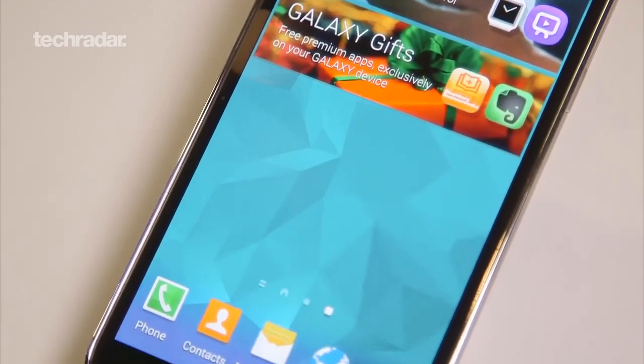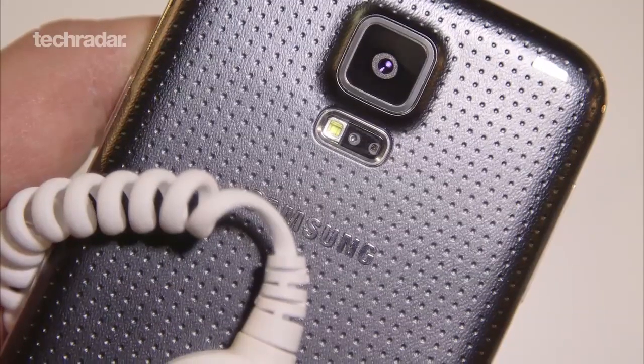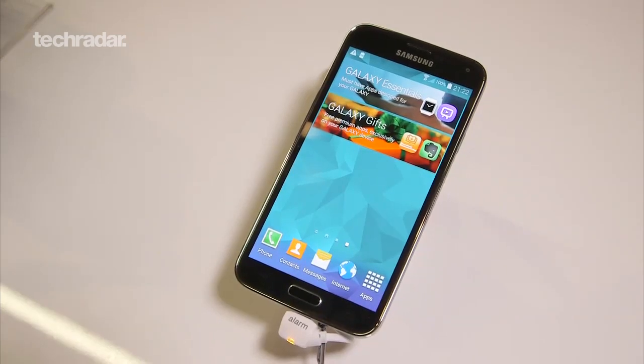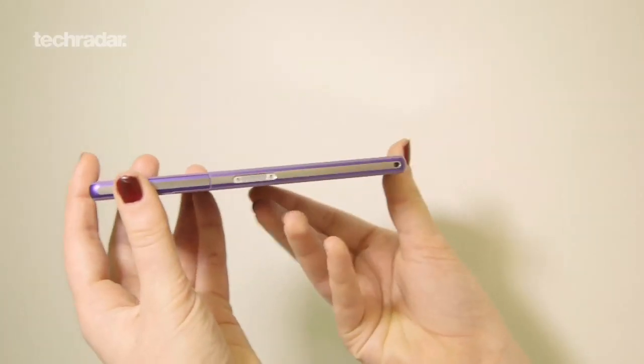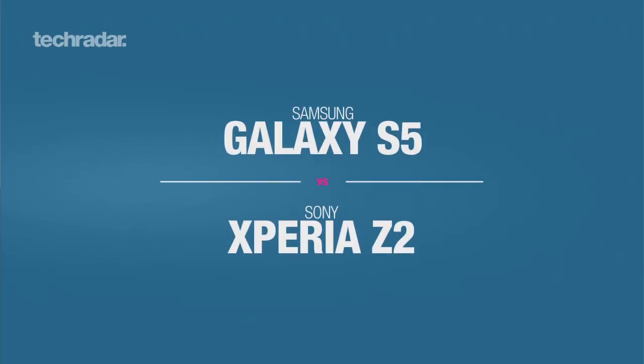Samsung and Sony both have new handsets headlining their flagship range and will soon be battling out for that place in your pocket. So how do they compare in terms of specs? Here's a look at how 2014's biggest mobile releases so far stack up head to head.